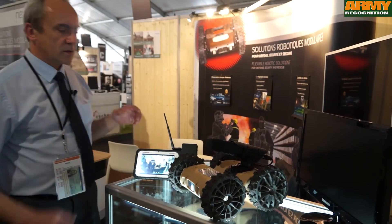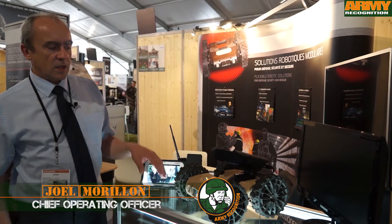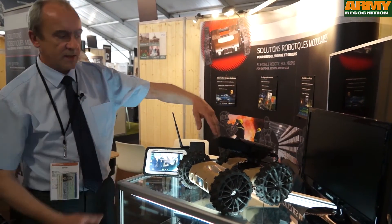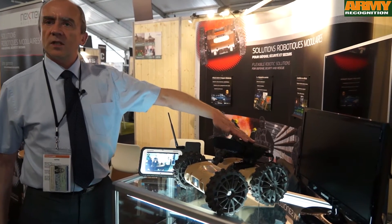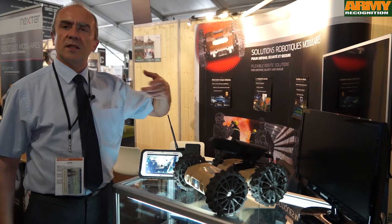During last year, Nixter Robotics increased the number of payloads compatible with our robots. The main ones we can discuss are the ones you can see here. The first one which now equips the robots, for example, is a two-way intercom audio.